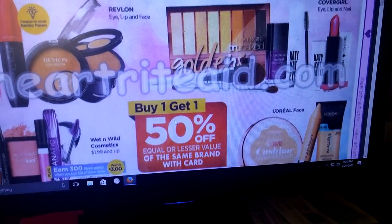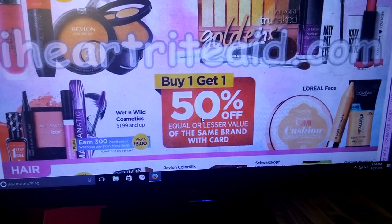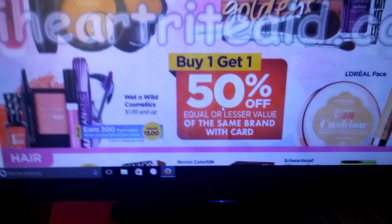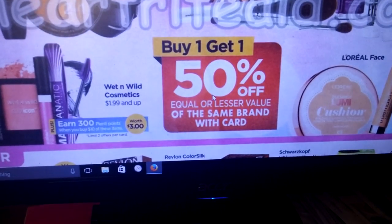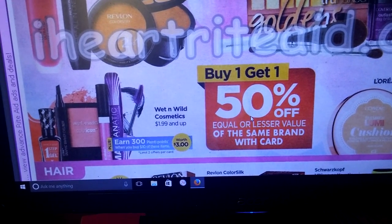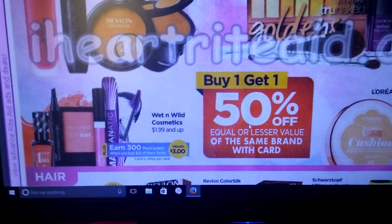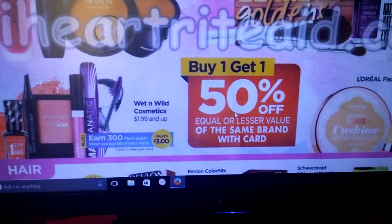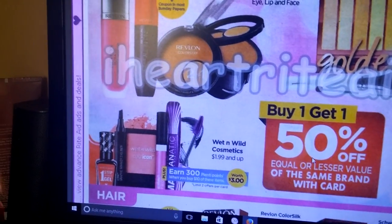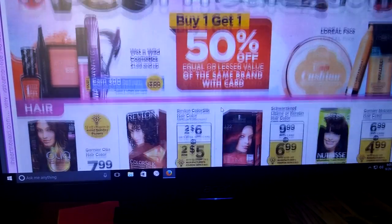We've got some Revlon, CoverGirl, L'Oreal, and Wet n' Wild. It looks like they're all buy one, get one half off, but for the Wet n' Wild ones, when you spend $10 you get 300 Plenty Points. Some people got Wet n' Wild coupons — I didn't get any in my insert. If you have any of those, check Redplum.com or SmartSource.com, as they sometimes put Wet n' Wild coupons there.